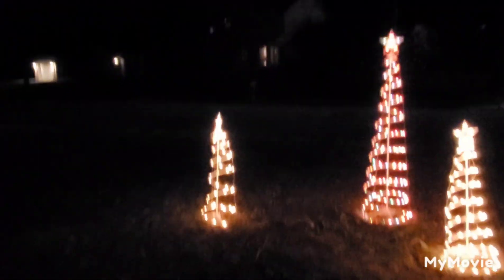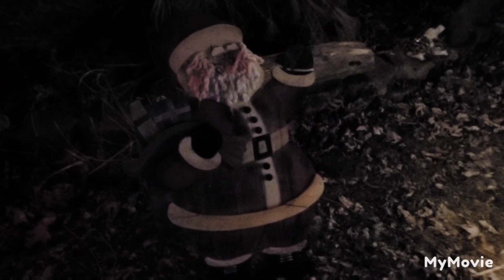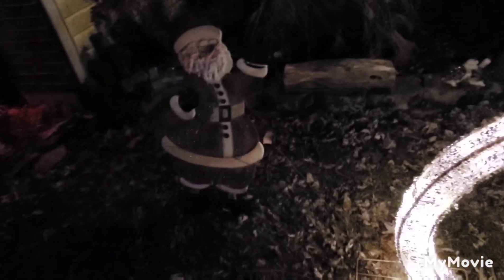First off, we got Santa. I don't think I've ever filmed this guy before because we stopped putting him out a few years ago. This year is the first year he's been out in a while — he usually falls over and damages himself. We need some pins for his feet to keep him from falling all the time.